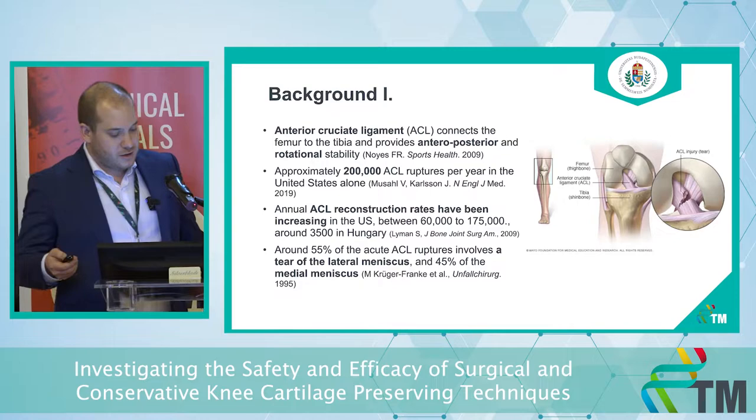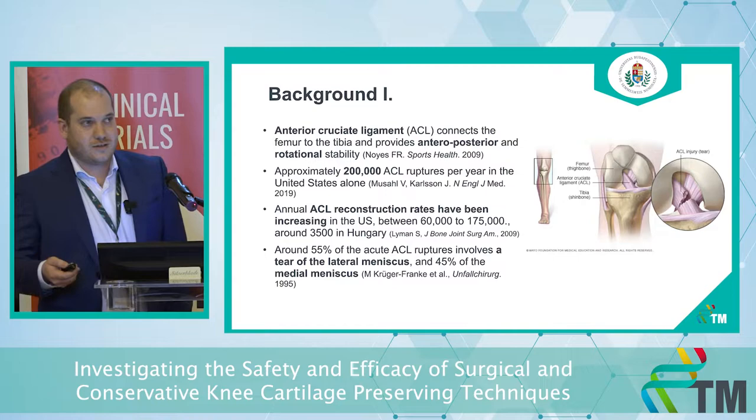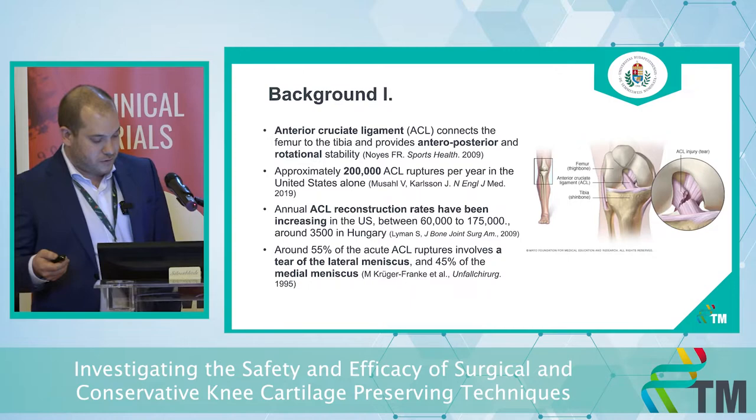In the U.S. annually, it's between 60,000 and 175,000 ACL reconstructions, and around 3,500 in Hungary. During an ACL rupture, there is a possibility for other lesions: in 55 percent of cases there is a lateral meniscus tear, and in around 45 percent of cases there is a medial meniscus tear.